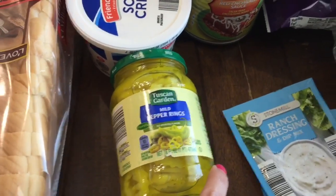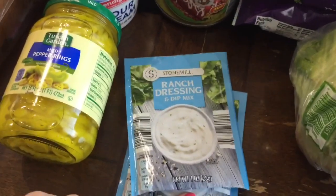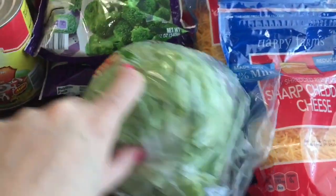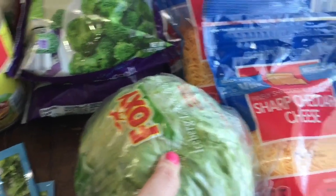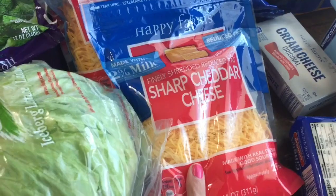These banana pepper rings were $1.49. These packets of ranch dressing were $0.49 each. This head of iceberg lettuce was $0.85. These bags of sharp cheddar cheese were $1.99 each and I bought two.